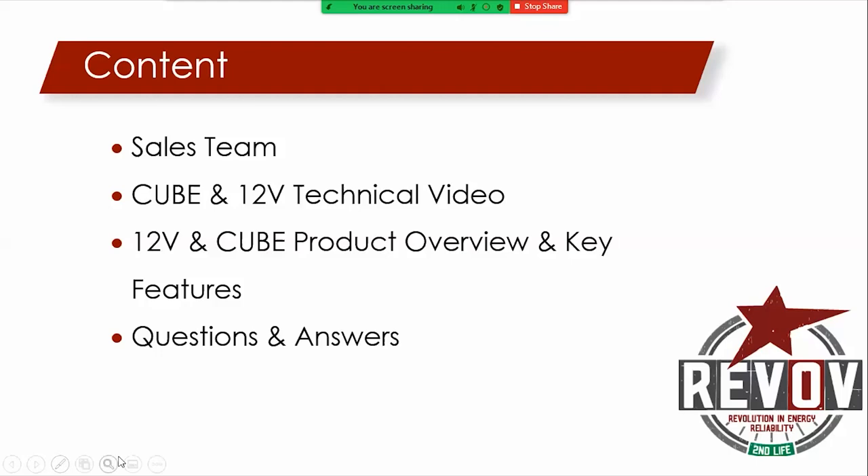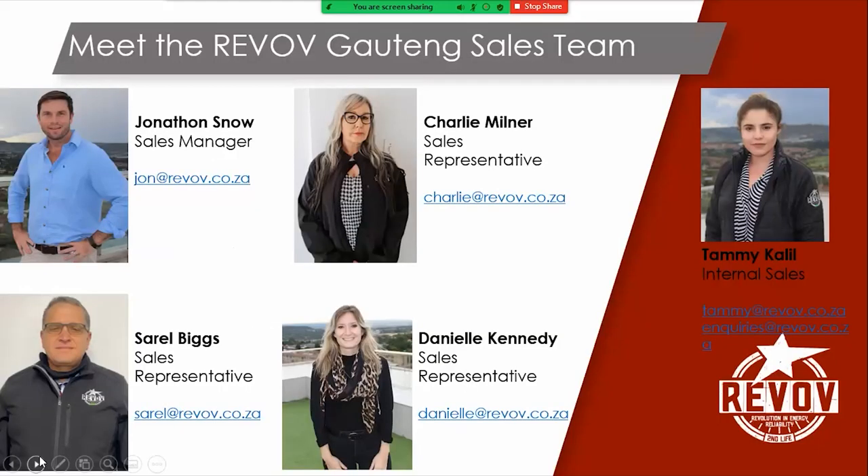So I encourage you to ask really great questions, and we'll answer those for you today. Okay, Katie, let's move on to the next slide.